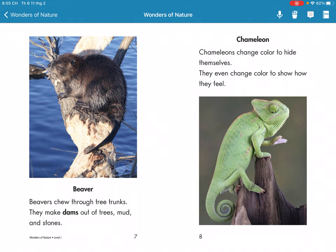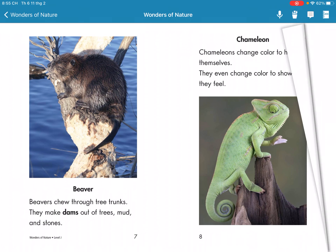Chameleons. Chameleons change color to hide themselves. They even change color to show how they feel.